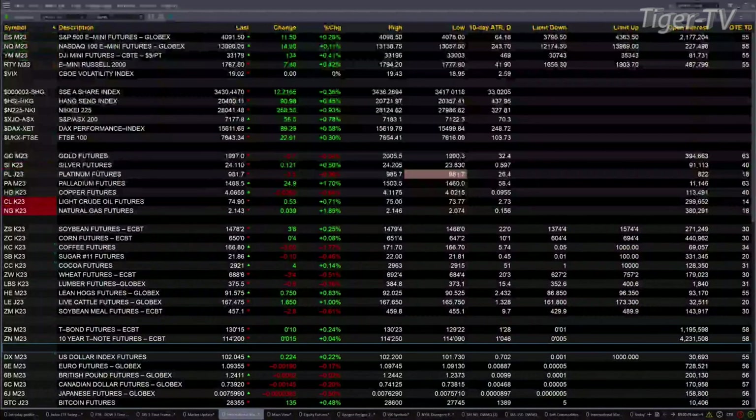Over in Asia last night, it was a sea of green. The Shanghai up 12 points, the Hang Seng up 90 — that was about a half percent. The Nikkei up 1 percent, 258 points. Over in Australia, they were up 55, that's about three-quarters of a percent.